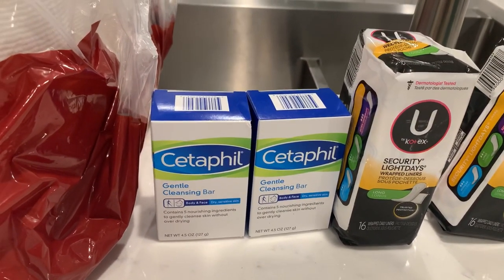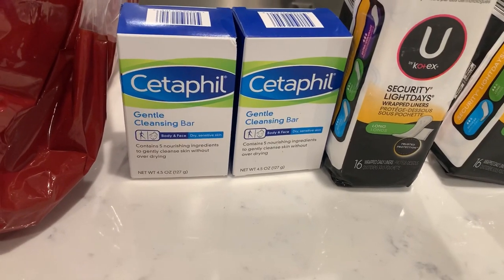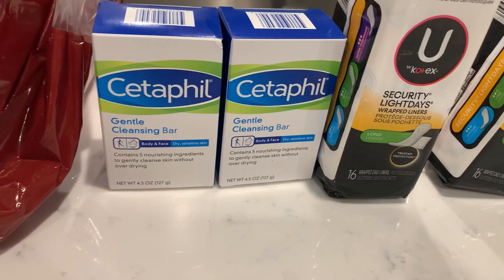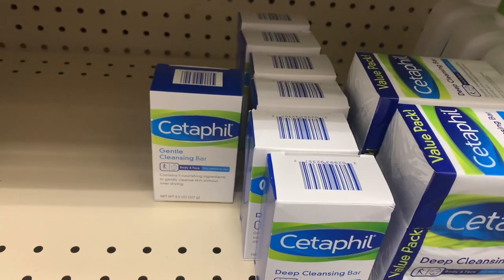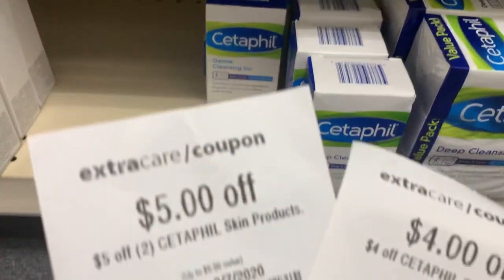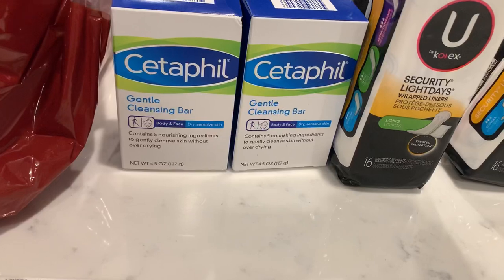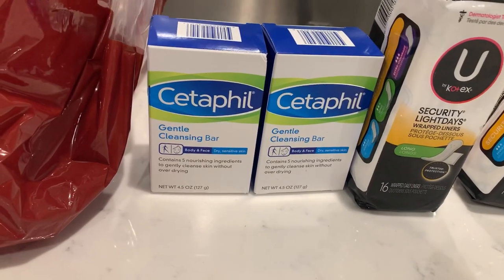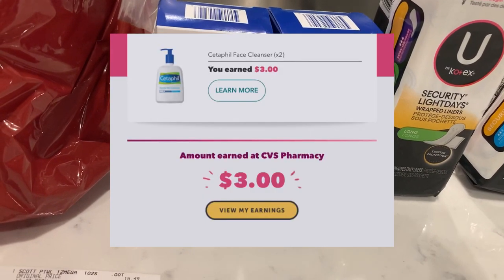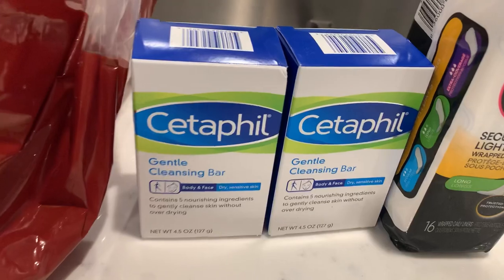Moving on to the Cedar Fill — these were $5.79 each, two of them totaled $11.58. There was no promotion on it, but I had a $5 off two CRT and a $4 off one CRT. That brought it down to $2.58. Then I submitted my receipt to Ibotta and got back $1.50 for each one, totaling $3 back — making these free plus a 42-cent money maker. These track toward beauty.